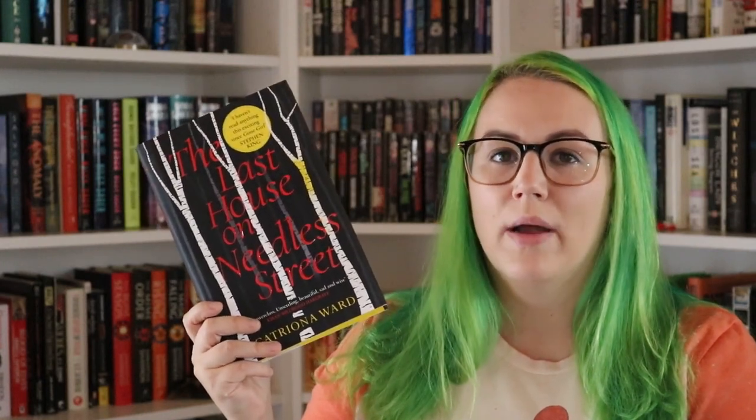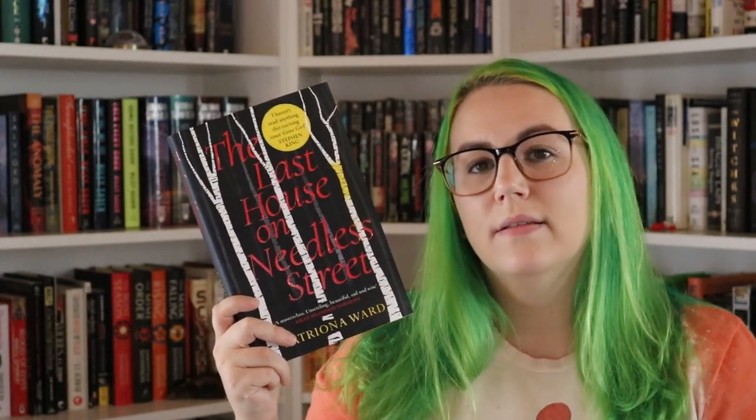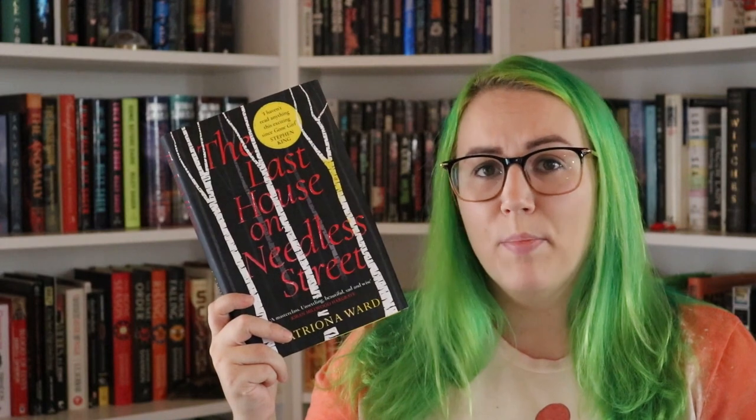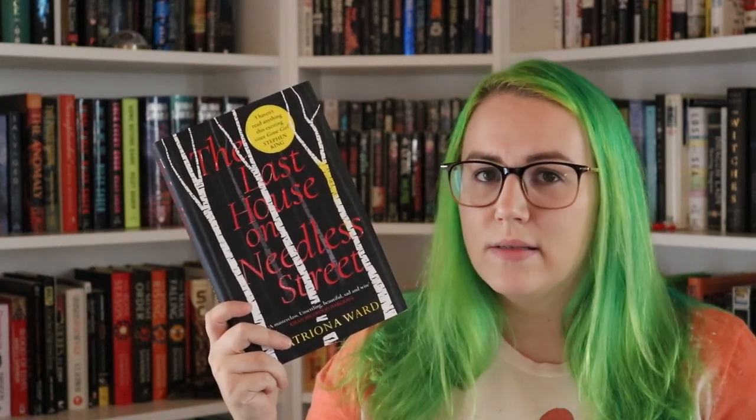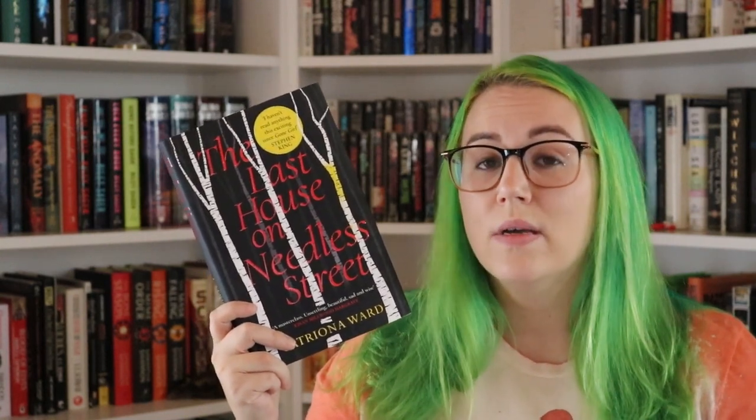This is The Last House on Needless Street by Katrina Ward. This is a book told from a couple of different perspectives. There is who I'd say is the main character — his name is Ted, and he is a middle-aged man. He has a drinking problem and he lives in this house that is all boarded up, kind of dilapidated. He lives with kind of the ghostly memory of his mother — not a ghostly presence, there are no ghosts per se in this book — but the way he was raised and the relationship he had with his mother really still lingers with him and dictates how he lives, even though it's been many, many years since his mother left.